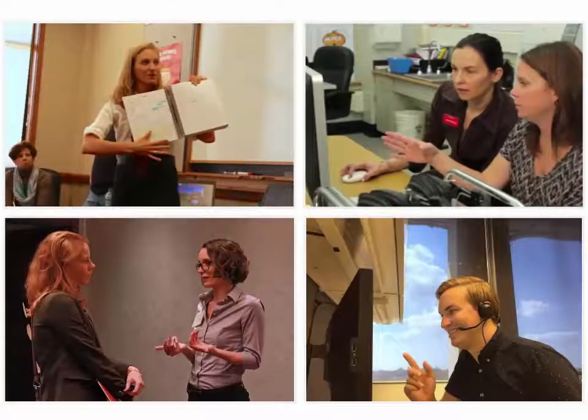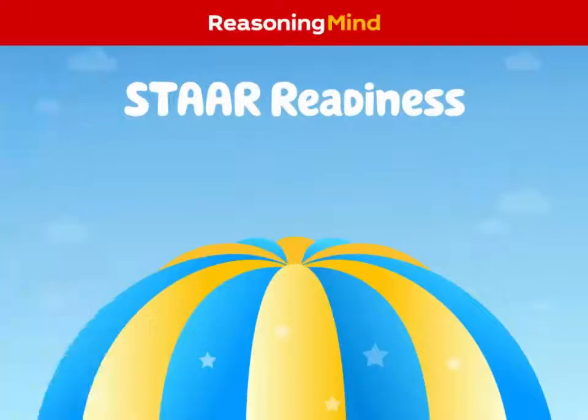Finally, to ensure everyone gets the most out of using STAR Readiness, Reasoning Mind offers both on-site and virtual training, consulting, and professional development services. STAR Readiness has everything Texas educators need to help their students succeed now and well into the future.